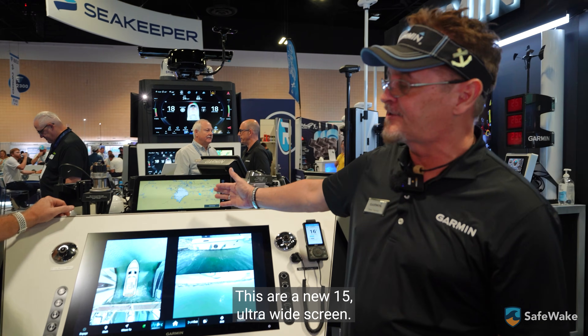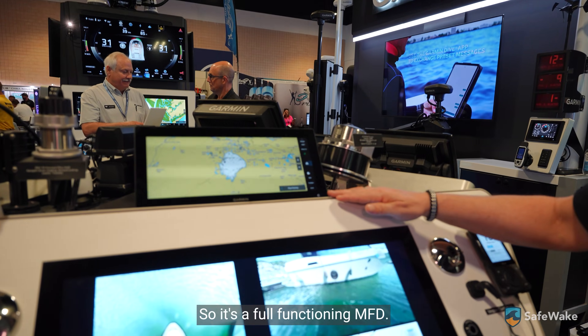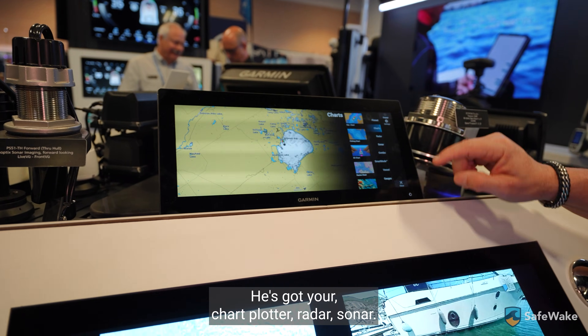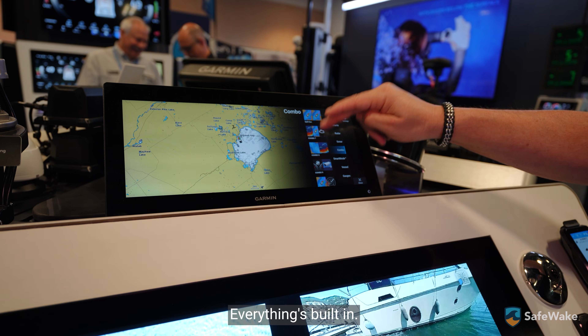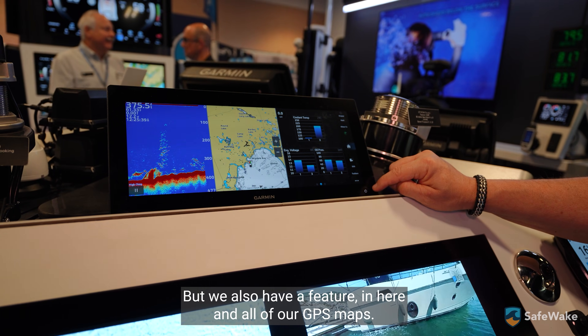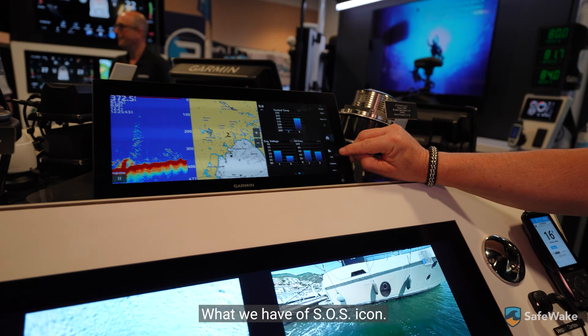So I'm gonna show you the new GPS — this is our new 15 ultrawide screen. It's a full functioning MFD; it's got your chart plotter, radar, sonar, everything's built in. But we also have a feature in here, in all of our GPS maps, where we have an SOS icon.